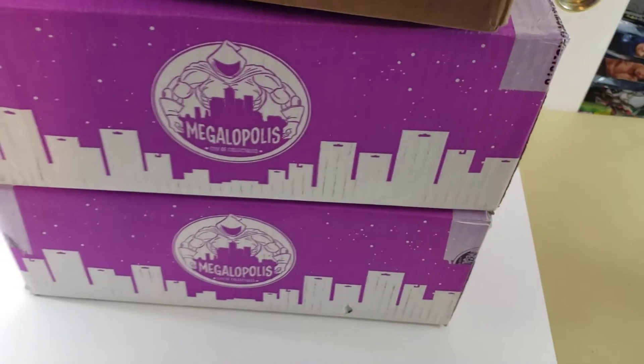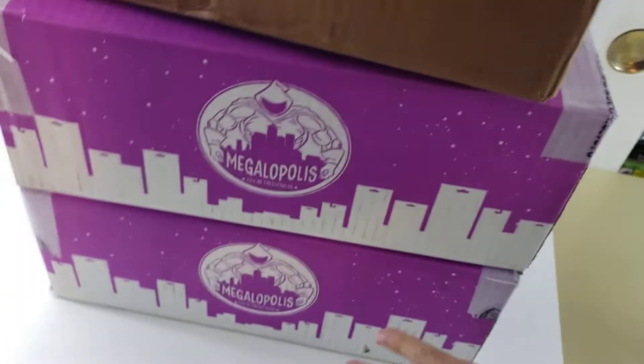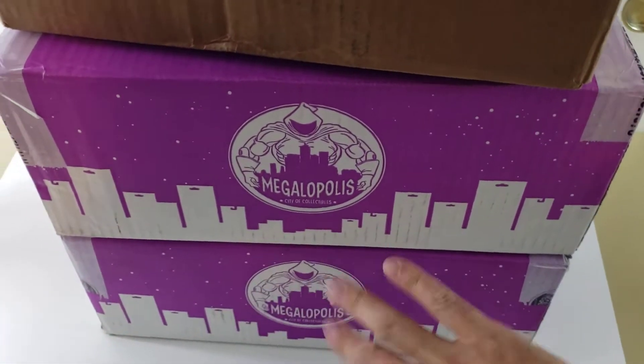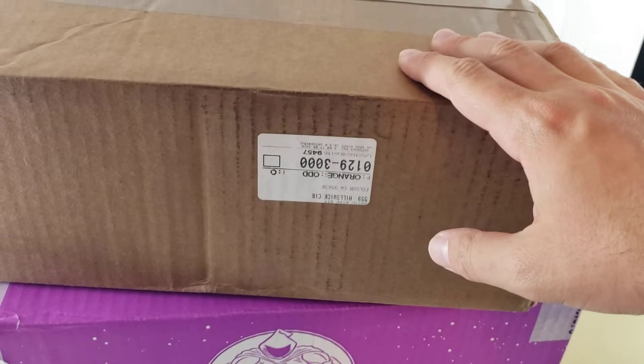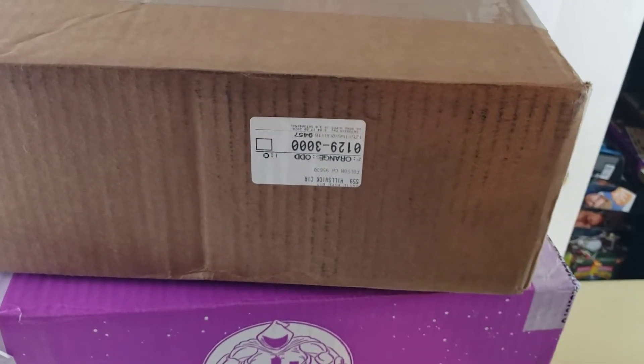Hey everyone, I'm going to be doing a haul video. It's going to be kind of awkward to film, so I'll try my best. I have three big boxes — two from Megalopolis and the third one is from GameStop. I'll go ahead and slice open the GameStop one first, check out what's inside, and just kind of trickle my way down.